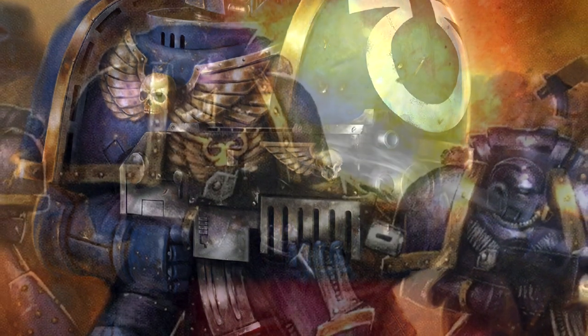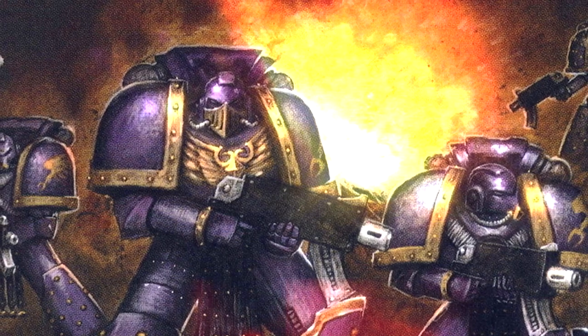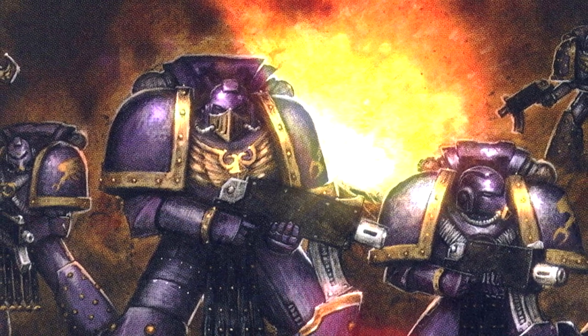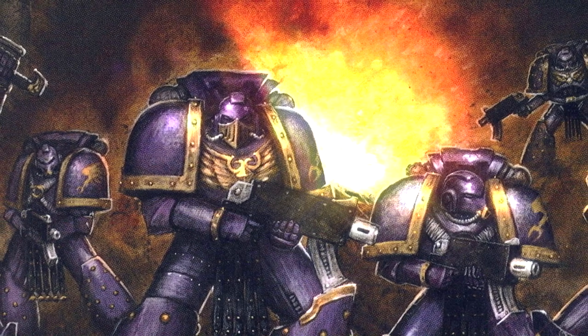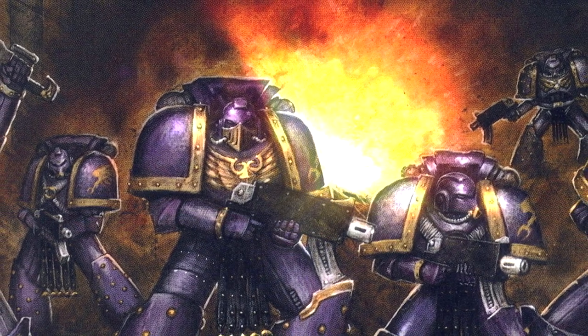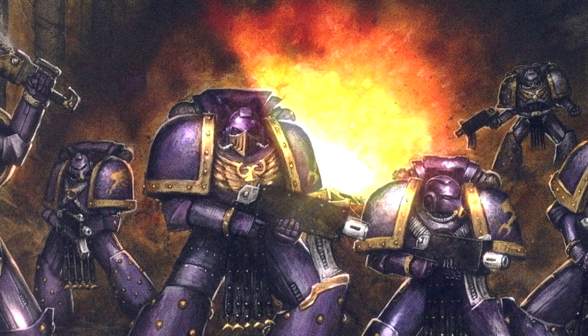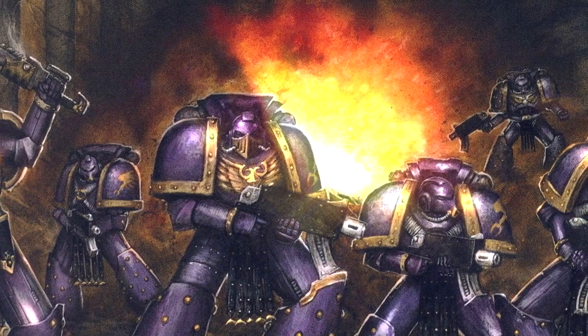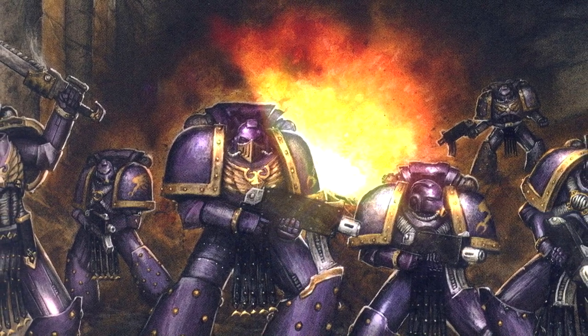There are several patterns of power armour which have been adapted and improved throughout the history of the Imperium, many of which contain common components. Core features of the armour such as the auto sensors, photo lenses, respirators and various armour sections, although differing in appearance between design patterns, still retain the same overall function, albeit with minor improvements between variants.